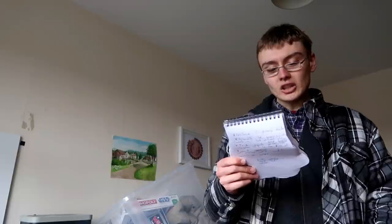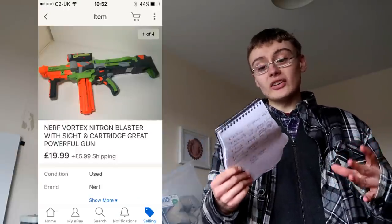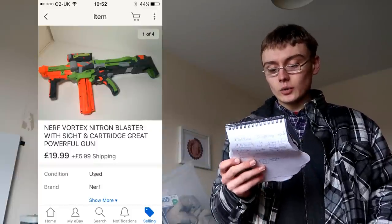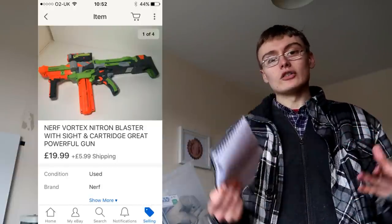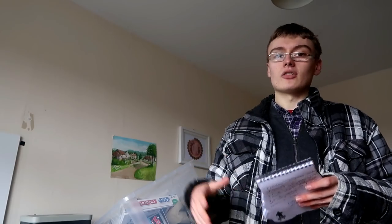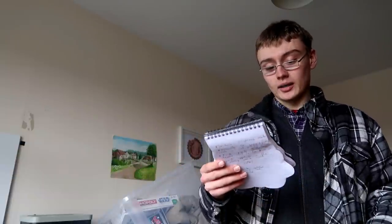This Nerf gun was in a £40 job lot from a haul video at one of the charity shops. I got £20 plus shipping. I think I've sold another one from the lot too, so I don't know if I'm in profit on the job lot yet, but I've got a load of other Nerf guns listed so at some point I will be.